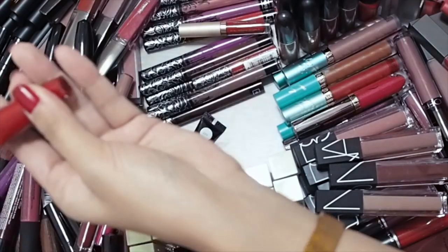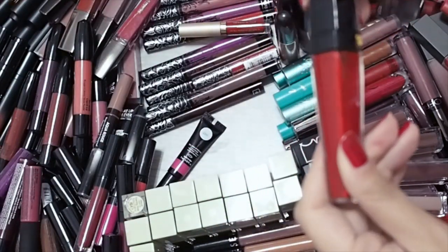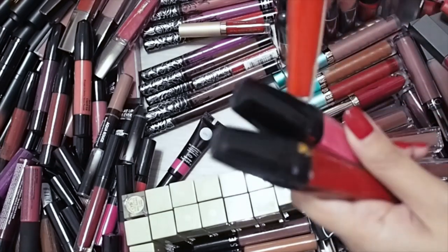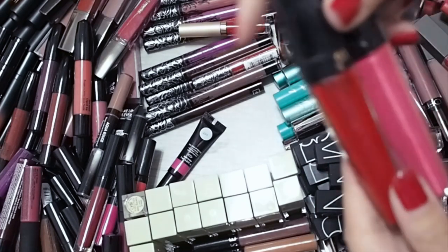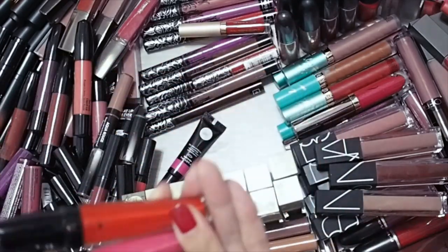I just noticed I have these Lancome lip creams. These were from way back before all the matte liquid lipsticks became such a huge thing. They were limited edition, maybe 2013 or 2014. They are beautiful, but they are so old they have to go. So these are going into the trash.